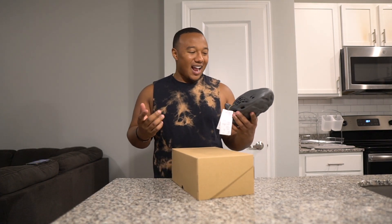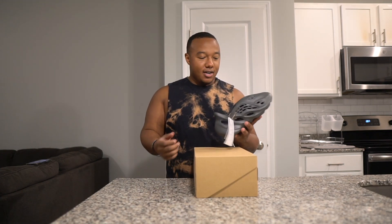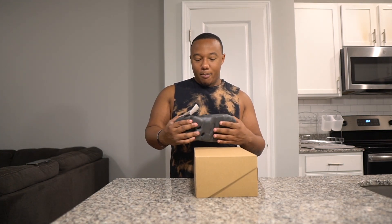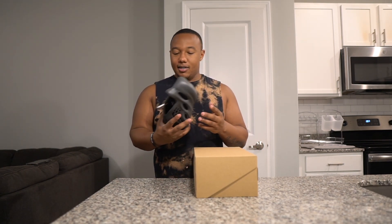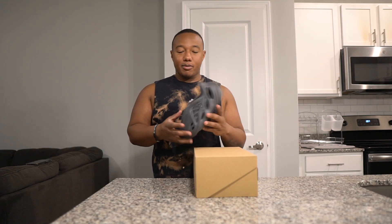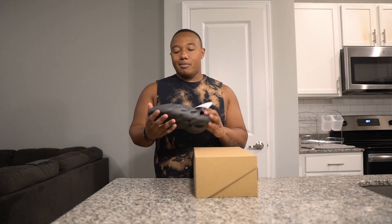It's just another classic Foam Runner. I don't own any Foam Runners — leave a comment if you do. They're kind of weird to me. I know a lot of people work out in these, which is cool, but I've never been able to get down with Foam Runners. They sell great, but I just haven't gotten into them. I definitely like them better than Crocs and Birkenstocks though — I'd rather rock a Foam Runner.